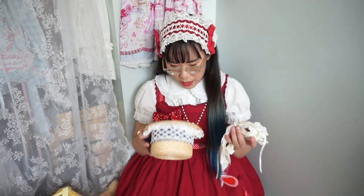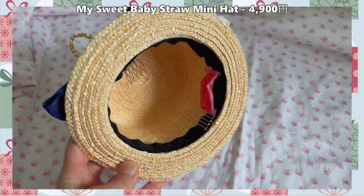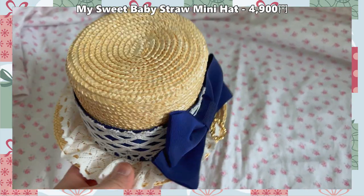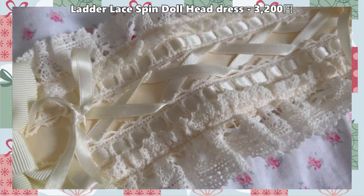These two I got on sale. The first is a mini boater hat with a navy ribbon — I thought it was going to arrive before summer but it didn't, and that's okay; I'll hang onto it until summer to really wear it out. This is going to be perfect for summer coordinates. I also picked up the ladder lace headdress in ivory to match with my ivory dessert OP.